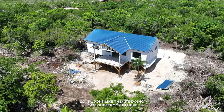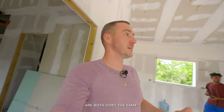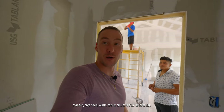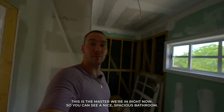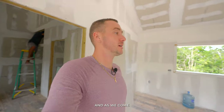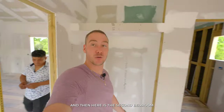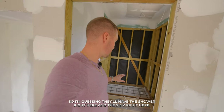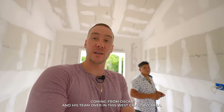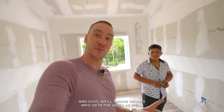Inside, they're doing sheetrock and working on partition walls. The layout is mirrored — Oscar confirms both sides are the same. One side has the master bedroom, which is slightly bigger, with a spacious bathroom where the shower and sink will go. The second bedroom has a slightly smaller bathroom. A lot of development coming from Oscar and his team in West Key 2 — we'll throw Oscar's contact info up in the video.